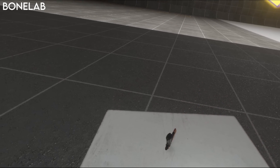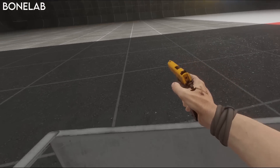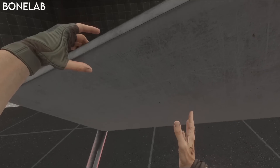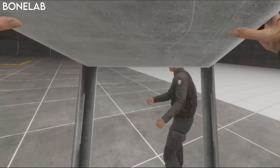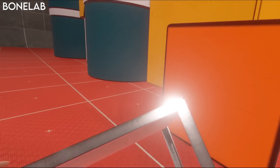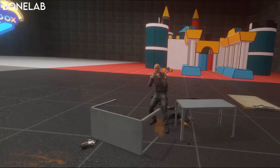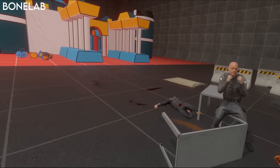Take a table for example. In a non-VR game, it would simply be set dressing to fill out the environment. In BoneLab, you can use it as a table to put things on, flip it on its side and use it as cover, pick it up and use it as a mobile shield, or even grab it and hit enemies with it as a weapon. You could also pick it up and take it somewhere else to stand on and reach higher places, or put it in the path of AI to stop them getting to you.